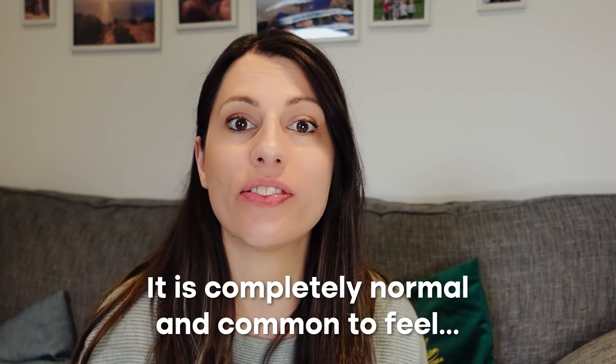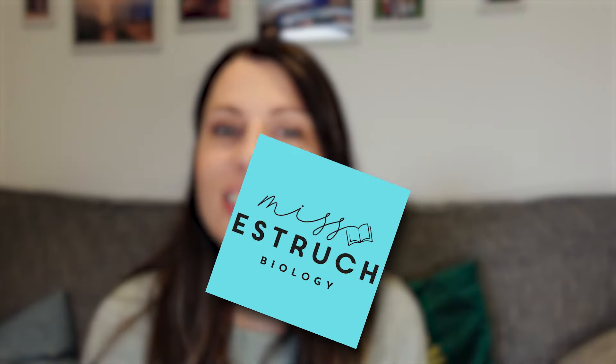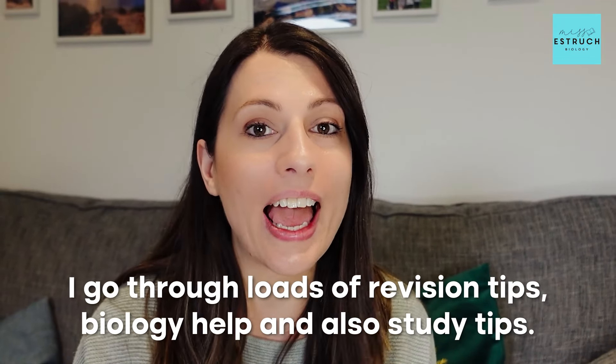Now that we are in exam season it is completely normal and common to feel stressed, overwhelmed and anxious. So in this video I'm going to be talking you through six key strategies and tips that you can try and implement to reduce those feelings. Hi everyone and welcome to Miss Estric Biology. I've been teaching for over 14 years in schools and now online as well, and I go through loads of revision tips, biology help and also study tips. So let's get into today's video which is all about exam stress and overwhelm.